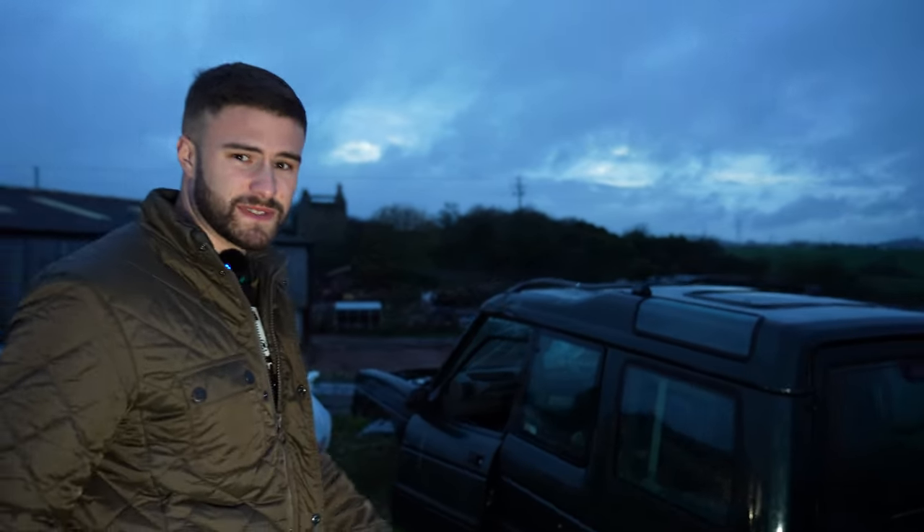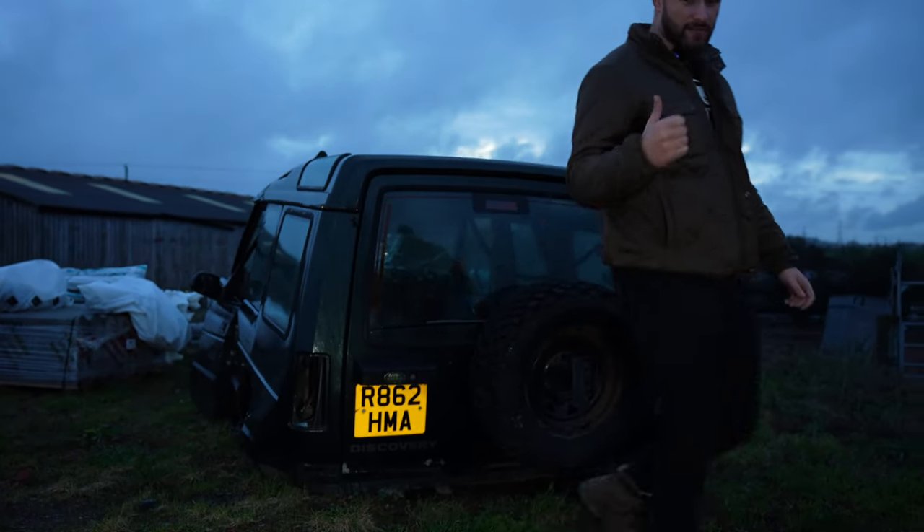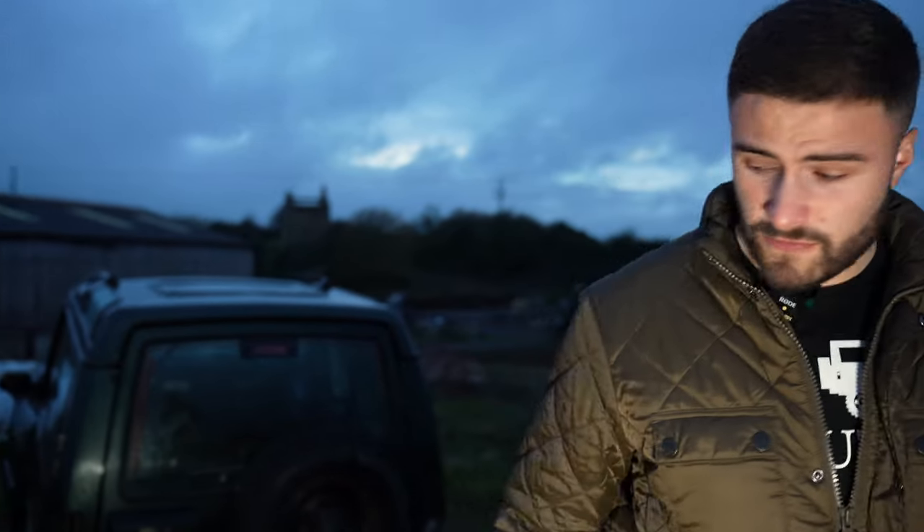It doesn't look good, Land Rover, does it? It's a shame — these are becoming quite rare, the 300 TDIs.